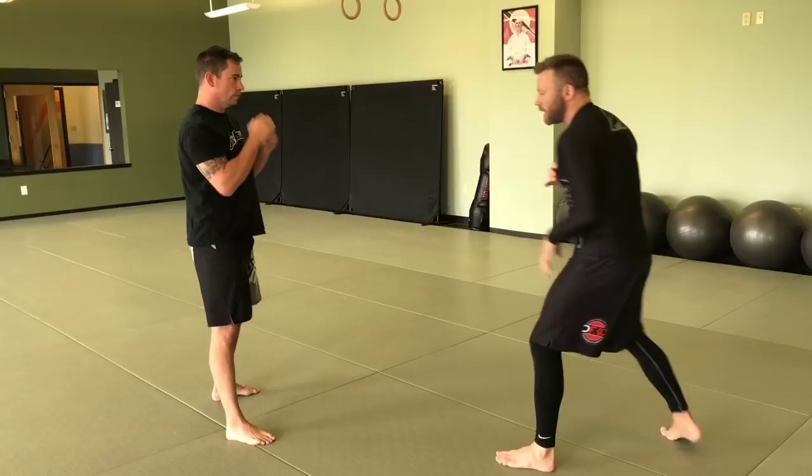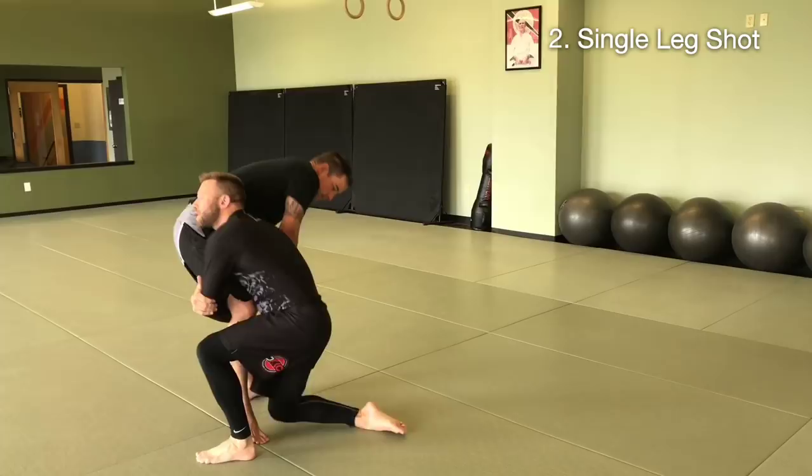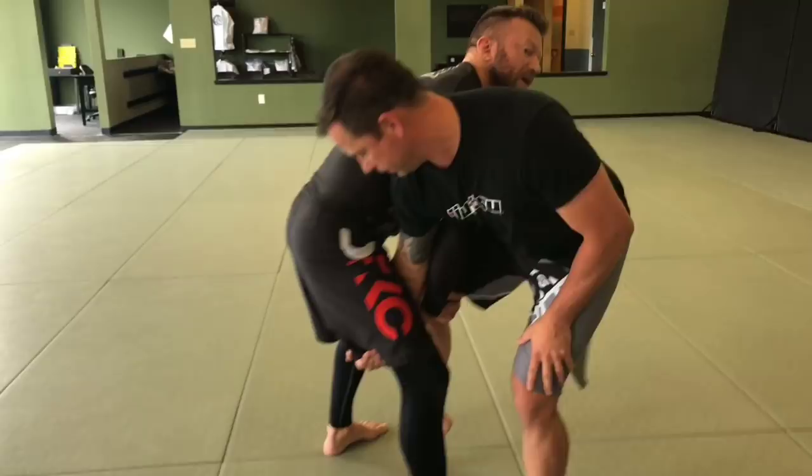He kept him on alert the whole time. So whenever he finally decided to shoot, he shot in to the outside — since it was orthodox versus southpaw — and he shot in on the single. As he comes in he's going to try to stand up and finish the single to the outside, but you'll notice he starts to hook in because Yuki was trying to hit a switch on him, which is a good defense.